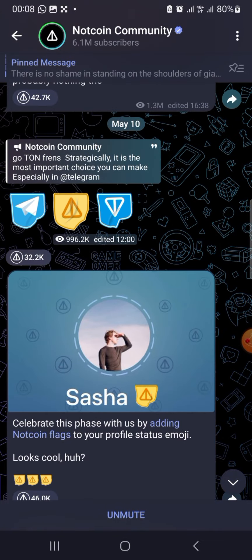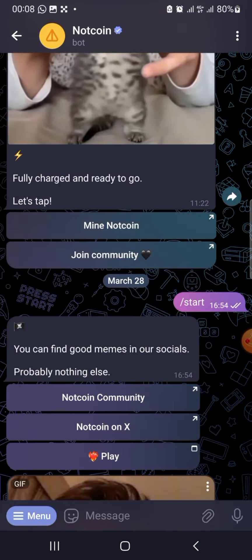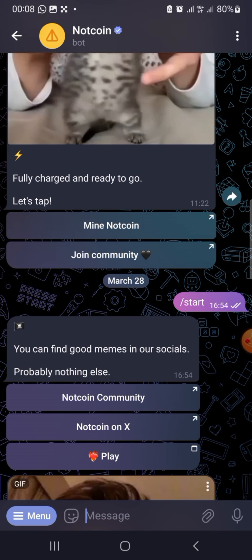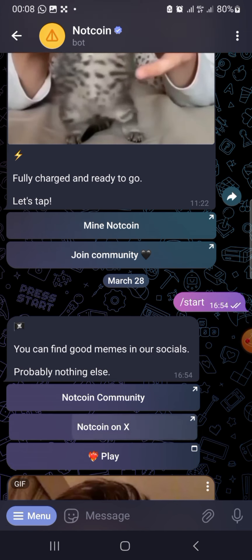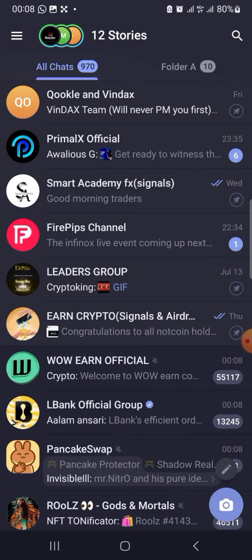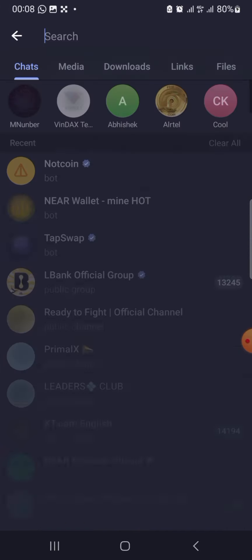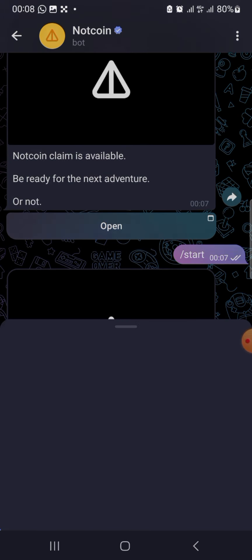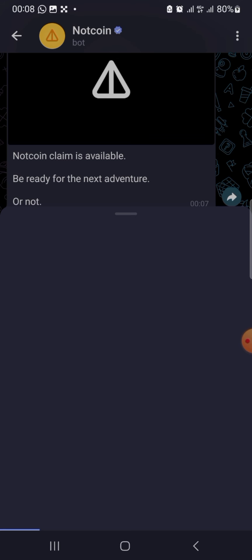Congratulations to everyone who has been mining NOT coin since I shared this update or saw it somewhere else. In this video, I'm going to show you how you can claim your NOT coin. The claim button is now available for premium Telegram users — if you have a premium Telegram badge, you can make use of this opportunity. I'm going to show you how to withdraw step by step, and I will claim my NOT coin in this video.